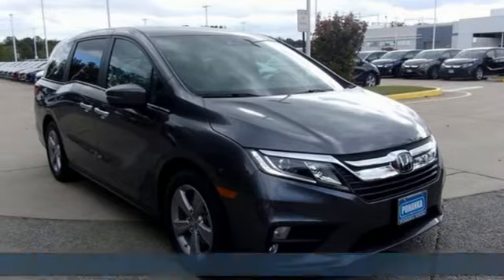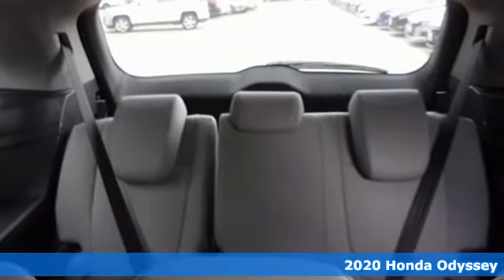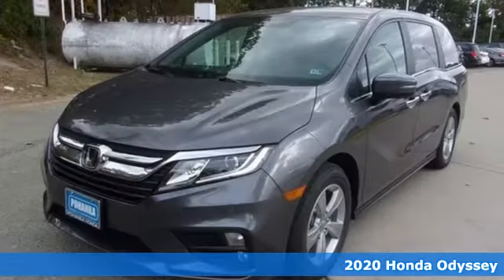Here's a new 2020 Honda Odyssey. You have responsibilities, that's why you have an Odyssey. You like to have fun, that's why you drive a Honda.